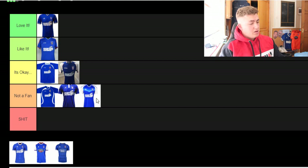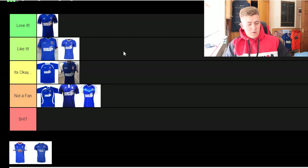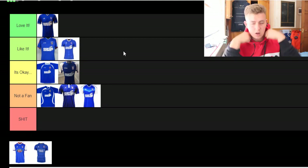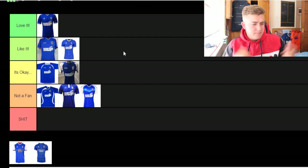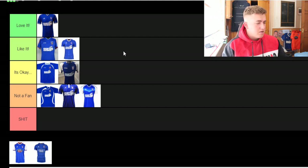The next one — I believe that was the 17-18 kit — and I honestly really like this kit. I'd put this one in 'like it.' It's pretty much all blue; yes there's a little white around the neck bit, and we've got the Marcus Evans badge on the front. It is a nice kit.